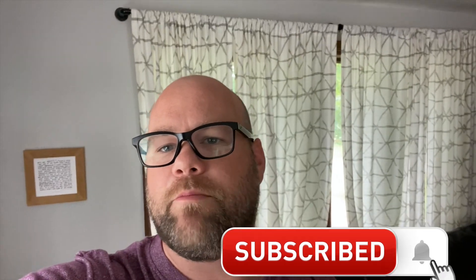Again, thanks for watching the video. If you're not a subscriber, go and subscribe down below, give us a thumbs up — we'd really appreciate it. Stay tuned for some more videos. Bye-bye.